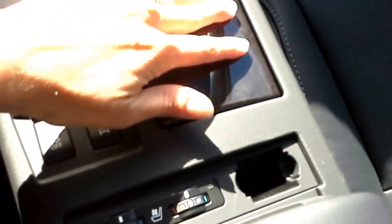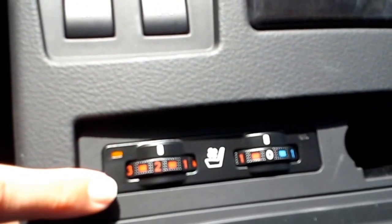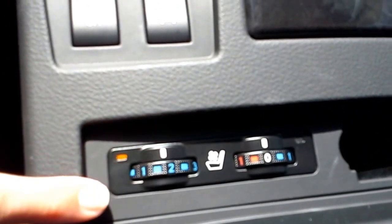This is your shifter, cup holders, heated seats and air conditioned seats. If it's scrolled onto the red side it's heating the seat, and if it's scrolled onto the blue side it is blowing air conditioned air through the holes in the leather.